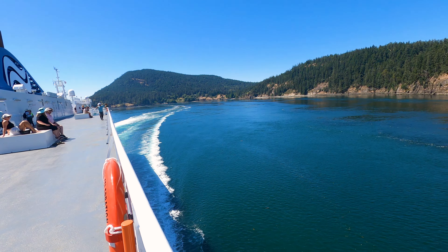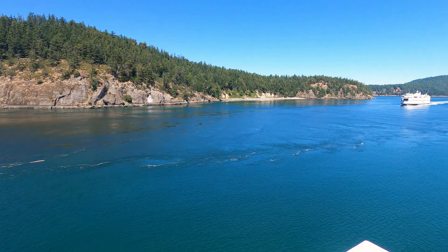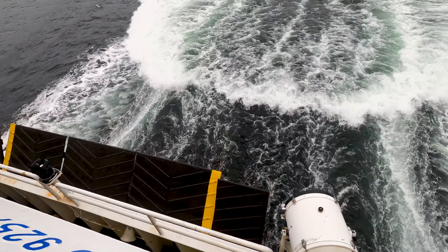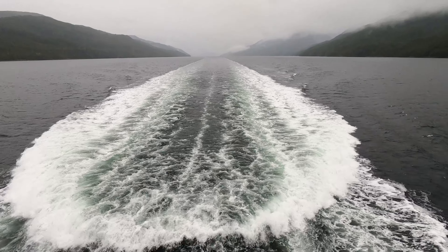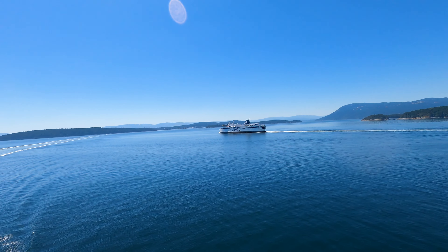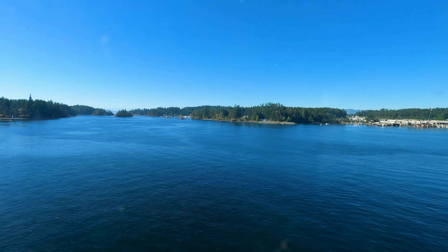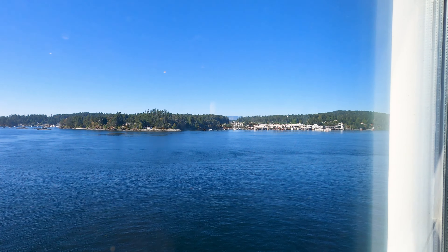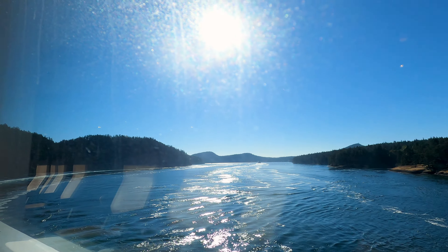What if I told you one of the most scenic ferry trips you can take in Canada is also one of the busiest? Well, not as scenic as the inside passage between Port Hardy and Prince Rupert, but still beautiful nonetheless. The sailing between Vancouver and Victoria — more specifically Tsawwassen and Swartz Bay — is one of the busiest ferry crossings in Canada, connecting the two biggest metropolitan areas in British Columbia.